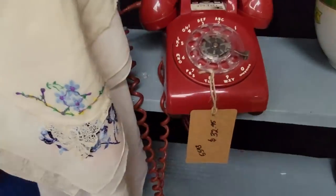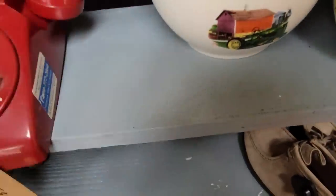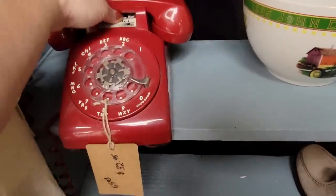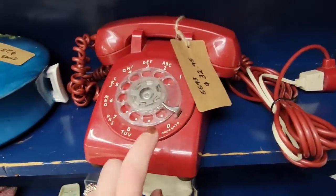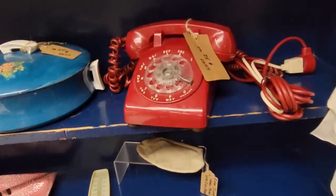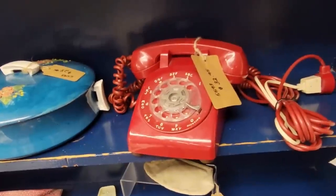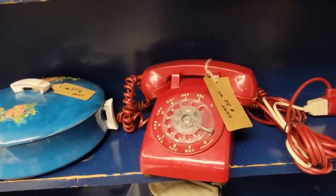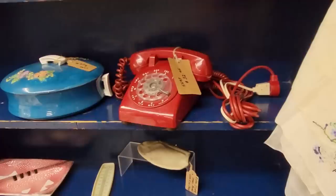There's this one too — this one's $32.50. It has the cord too. This booth is half price and I'm looking at this red rotary phone. I'm like, do I get it? I don't know, I'll think about it. You guys are going to yell at me, but I'm going to think about it. This looks like a fun booth here.